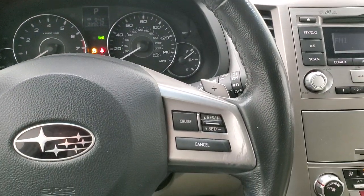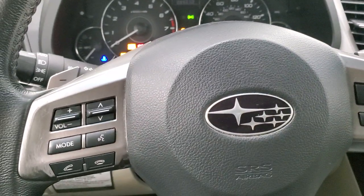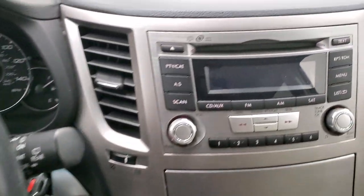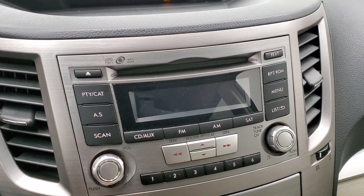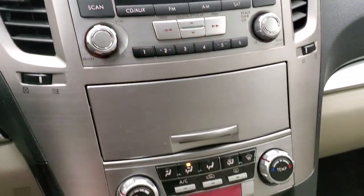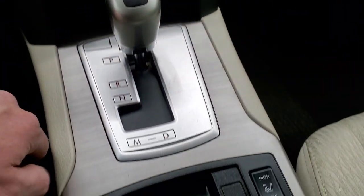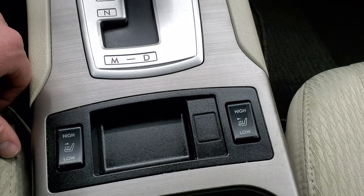The steering wheel is in nice condition, with cruise controls on the right and Bluetooth and audio controls on the left. It does have paddle shifters. There's an AM/FM radio and CD player. Down here are your climate controls, and it has an automatic transmission.